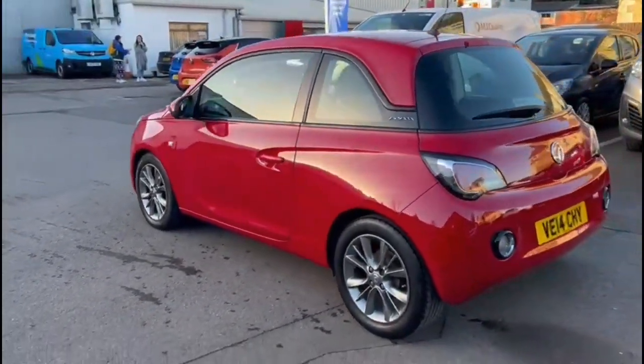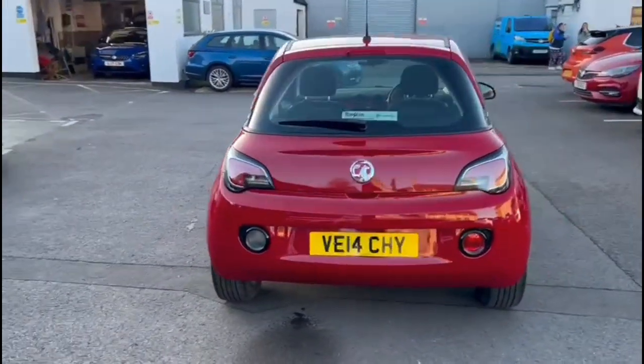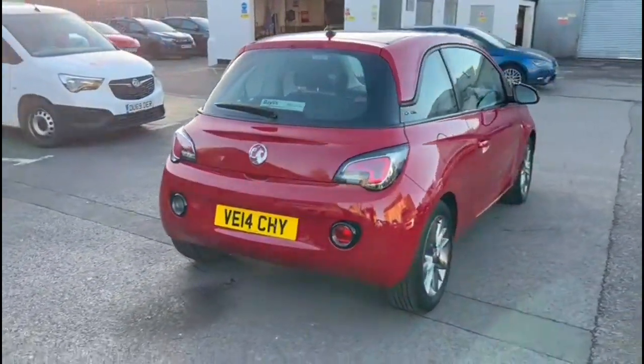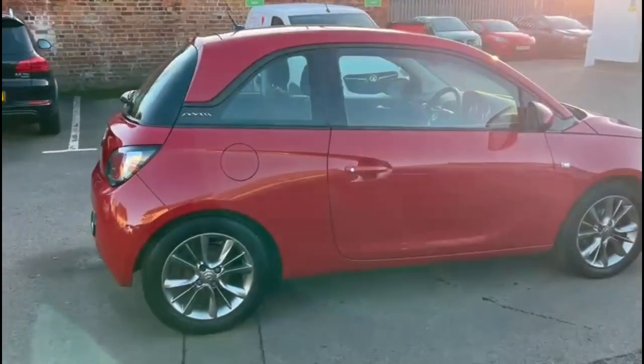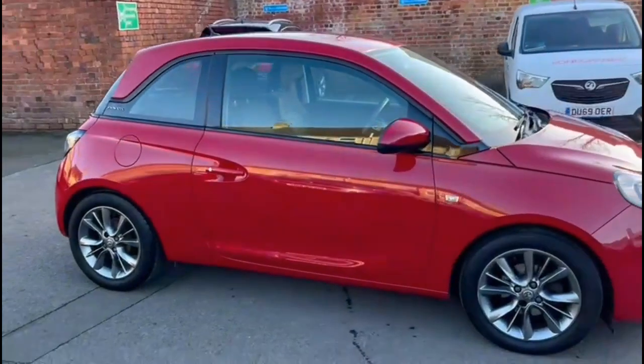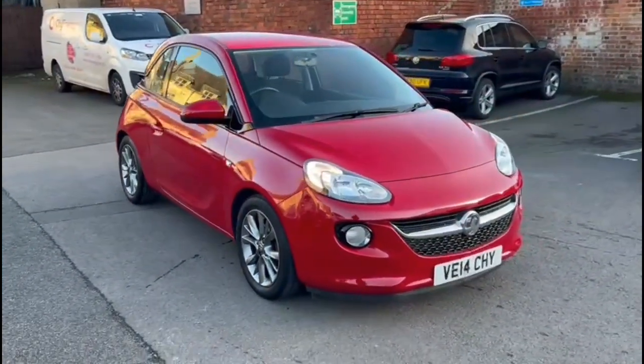The vehicle comes with many features including high-level LED brake lights and rear fog lights, stylish 16-inch alloy wheels, colour-coded door handles and mirrors, and halogen headlights incorporating daytime running lights.